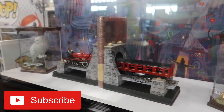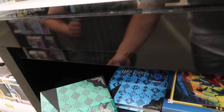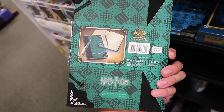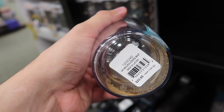I like how they display some of the Noble Collection items in display cases. They have the Harry Potter journals at $24.95. Here's a Marauder's Map tumbler — that does have the footprints. And this is $23.95.